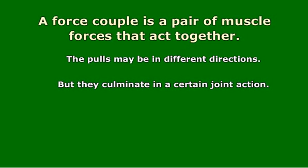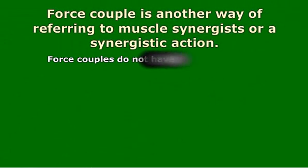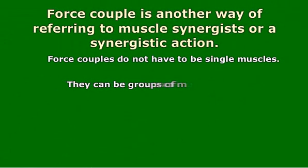A force couple can be defined as a pair of muscle forces that act together on a joint to produce rotation, and these forces may actually exert pulls in opposite directions. Force couples may be synergistic pairs, consisting of prime movers and groups of stabilizers, or agonist-antagonist pairs. Force couple, then, is actually another way of referring to muscle synergist or a synergistic action.